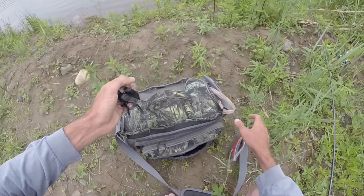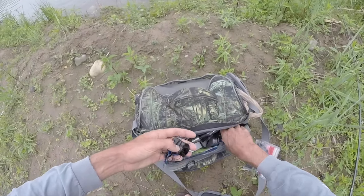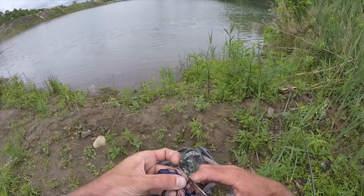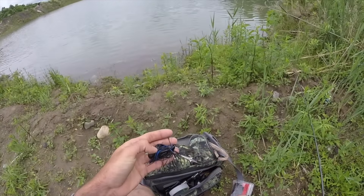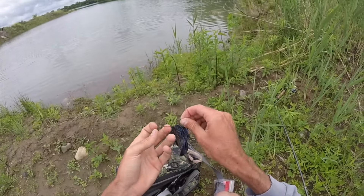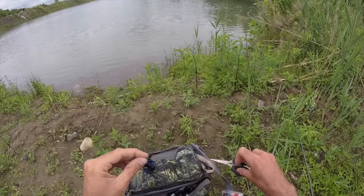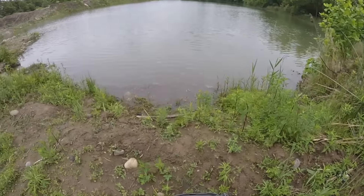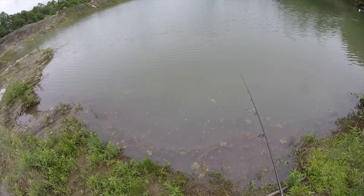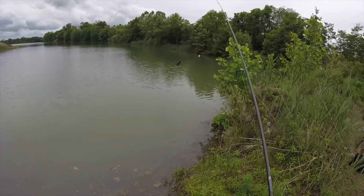We crushed bass at this quarry last year, caught them up to 23 inches. The temptation to get back here is very real. I'm going to start with my confidence bait, the jigging pig. The water is a little off-colored — when we were fishing here all last year it was actually cleaner than this. Right now it's about a foot of visibility, but should still be good.